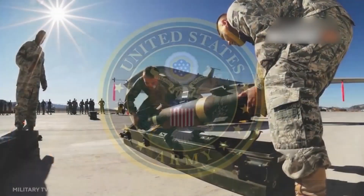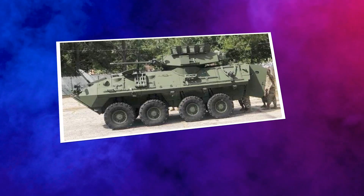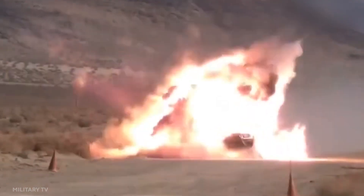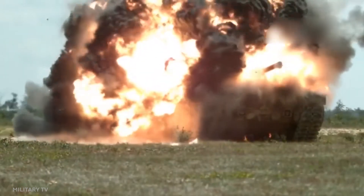The Navy created the AGM-114M variant, which has a blast fragmentation warhead that is useful against boats, light armored vehicles, and other targets. The AGM-114N type has a thermobaric warhead capable of sucking the air out of a cave, collapsing buildings, or producing a massive explosion radius in open space.